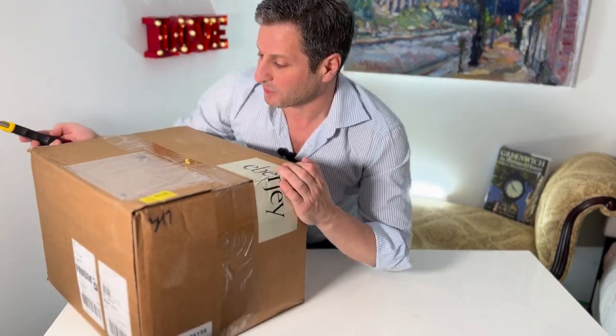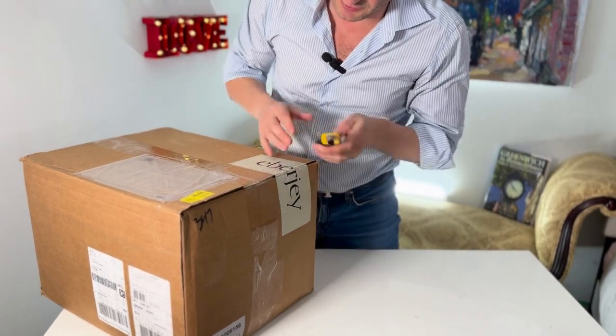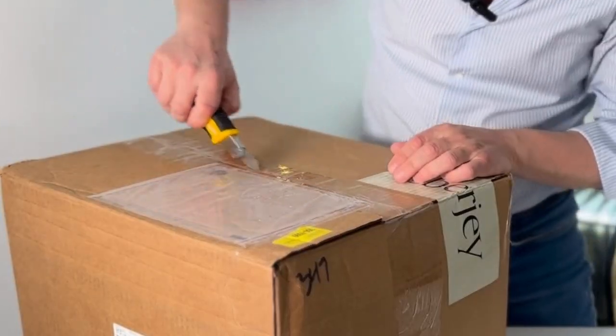So let's open up this baby. It is a little heavy — it's a lot of pajamas packed into a box. These are all going to be versions of the basics we get.